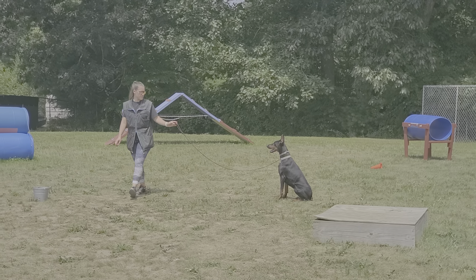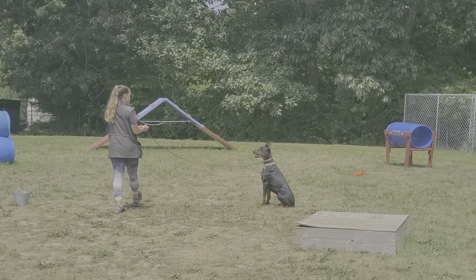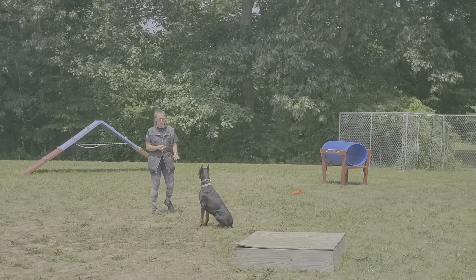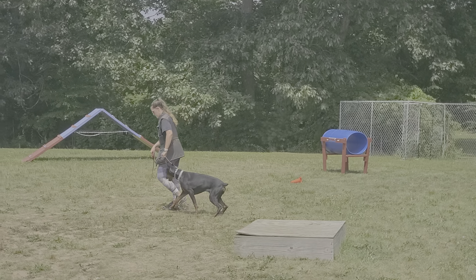Good morning, guys. Jeff and Nicole here at Riptide Canine, working with Bunny today. Bunny is in an on-leash sit-stay. Bunny's a young Doberman that came in for our off-leash training program, but we wanted to show you what she's been learning in her first couple weeks here. This is her on-leash update video.